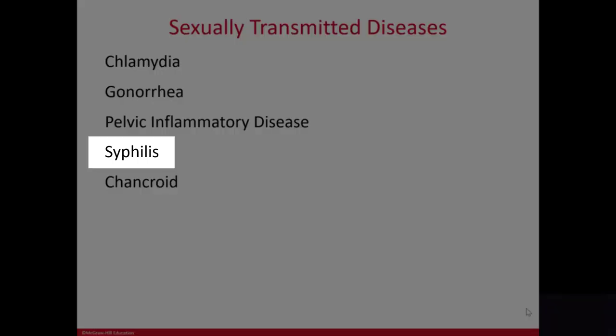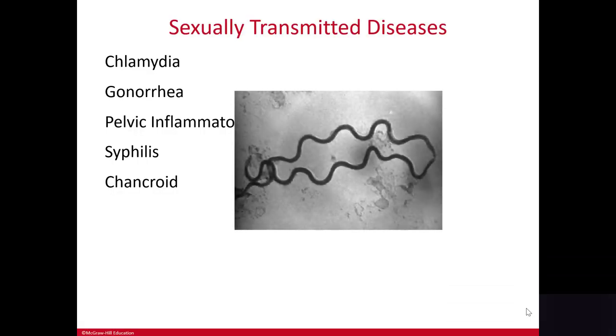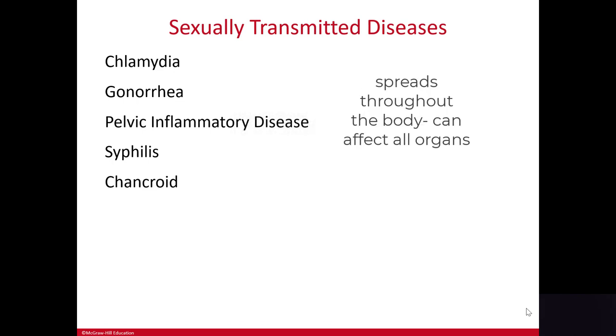Syphilis is caused by a spirochete, or a spiral-shaped bacterium, if you remember your microbiology. It is an STD that can spread through the bloodstream to affect every organ in the body. It can also be transmitted among IV drug users who share needles.